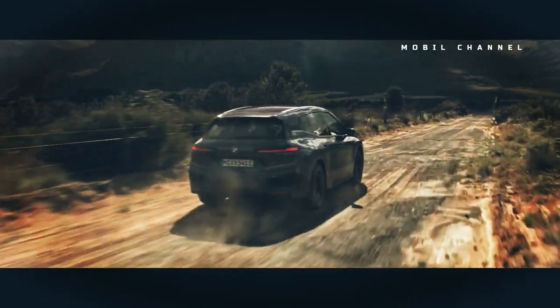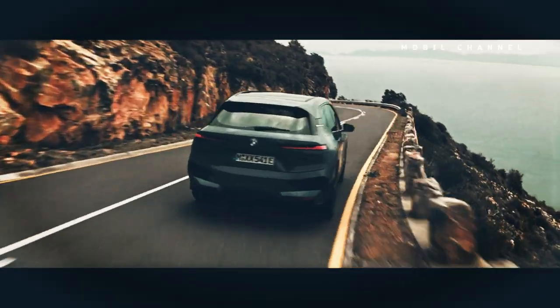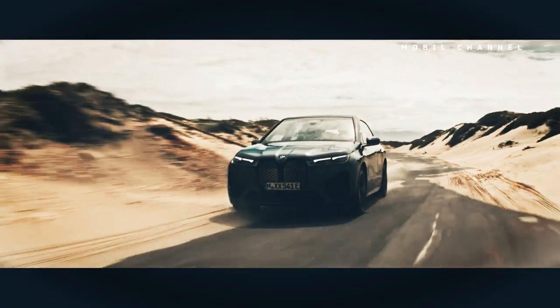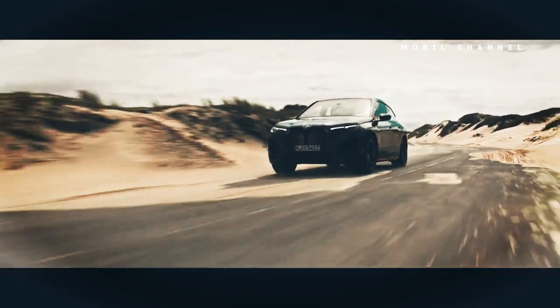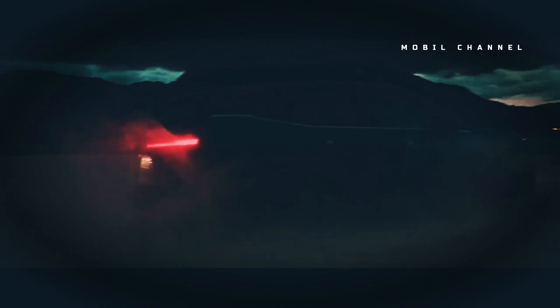This iX may wear the M badge, but it doesn't skimp one bit on the decency and comfort that made the standard iX xDrive50 such a top contender for the 2022 MotorOne.com Star Awards. You'll find the same wheel and tire sizes, similar suspension setup, and equally comfortable seats.